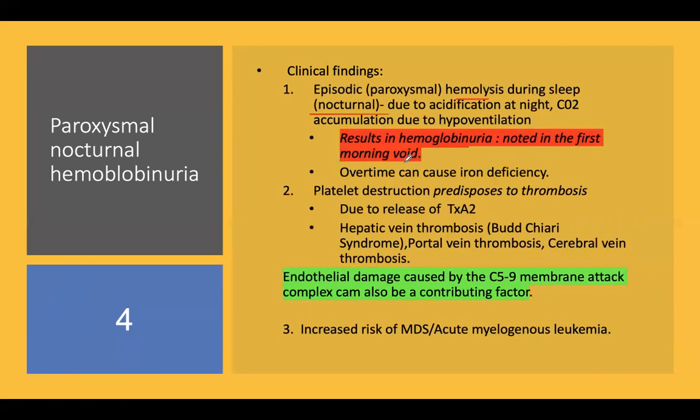The first-voided morning urine sample is generally taken for examination, and it appears dark red. Over time, PNH can cause iron deficiency anemia due to the lysis of RBCs and the release of hemoglobin.